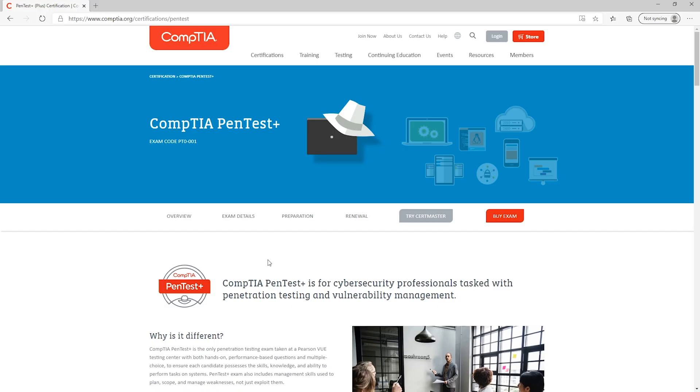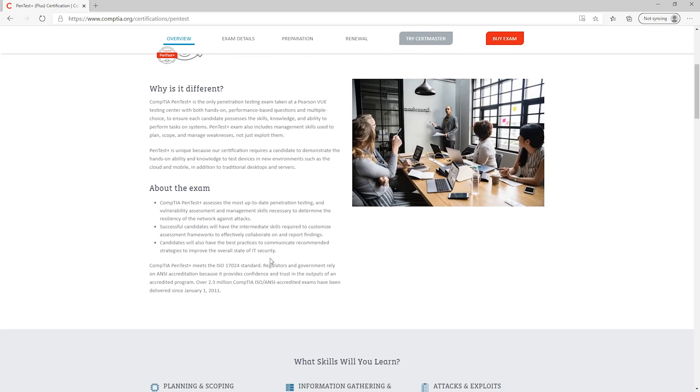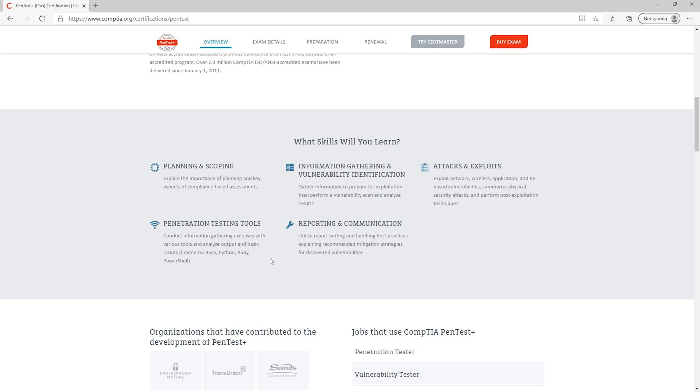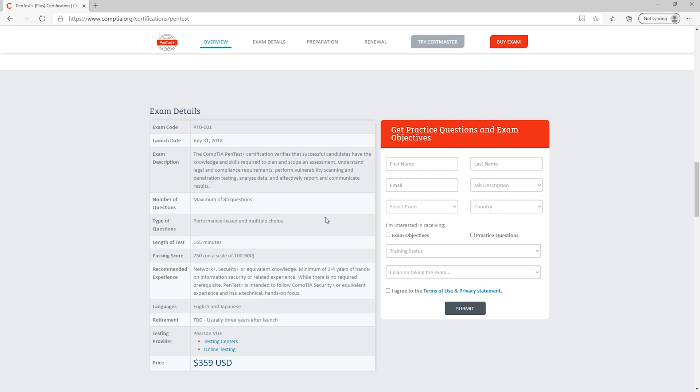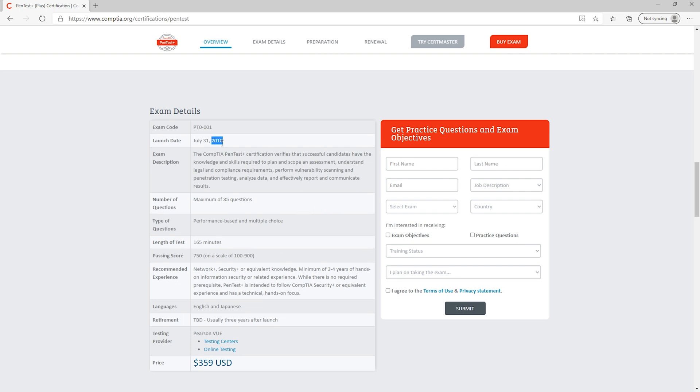CompTIA's Pentest Plus is the second option to achieve a similar result. With the Pentest Plus, it's a pretty new exam, but since you've already taken a few CompTIA certifications by now, you'll feel pretty comfortable in the environment. Scrolling down gives a lot of the same kind of information — this is for an ethical hacking certification. You're going to learn about attacks and exploits, information gathering, all the things you'd need to be a penetration tester. This launched in 2018 and there's only one version so far.